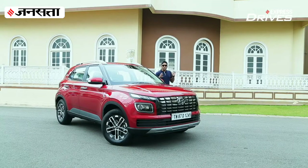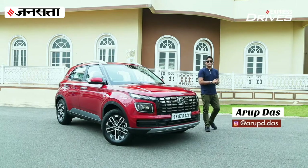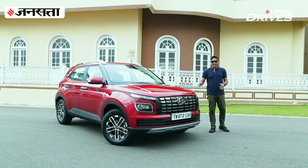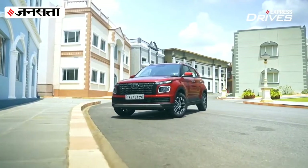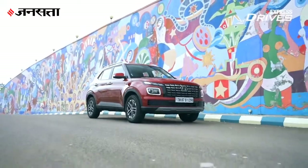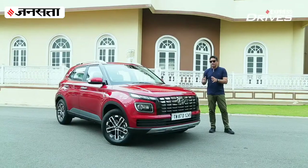Hello and welcome to Express Drives. Today we're going to talk about compact SUVs, and why not, because this segment is one of the most dynamic segments at the cost of hatchbacks. Today we have the 2022 Hyundai Venue facelift. According to Hyundai, this segment is expanding because 38 percent of first-time buyers are opting for the Venue. We're going to find out what is new about it.